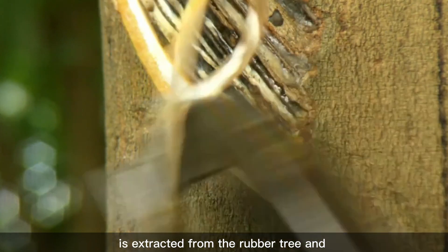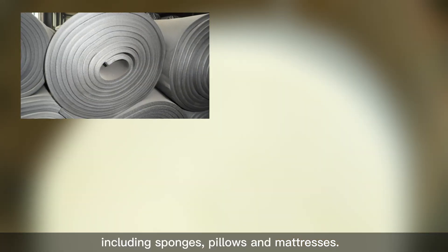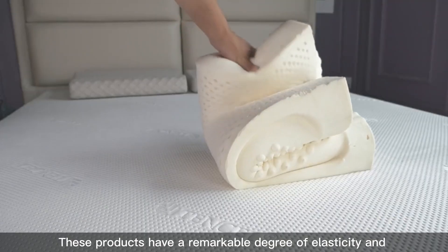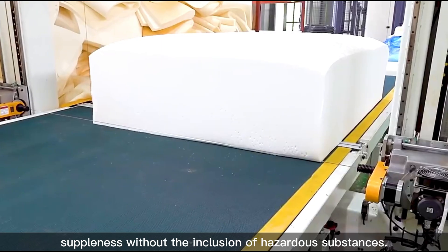Natural latex is extracted from the rubber tree and used to make a wide range of products, including sponges, pillows, and mattresses. These products have a remarkable degree of elasticity and suppleness without the inclusion of hazardous substances.